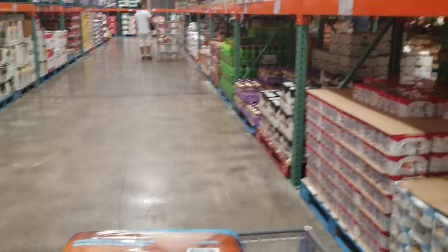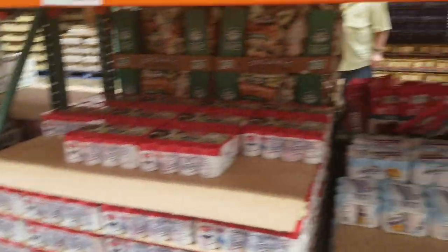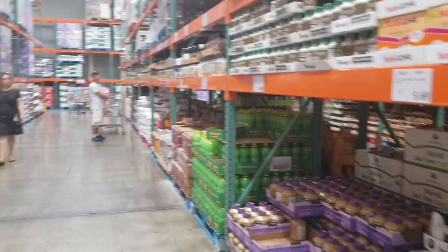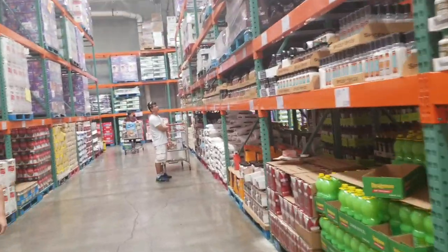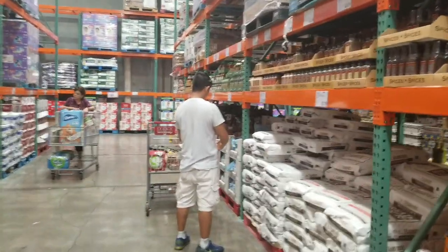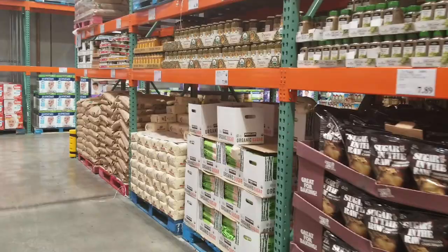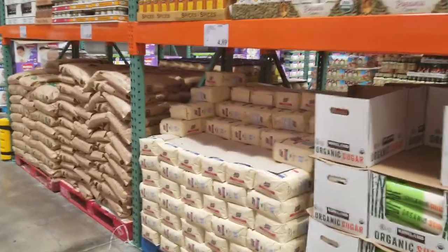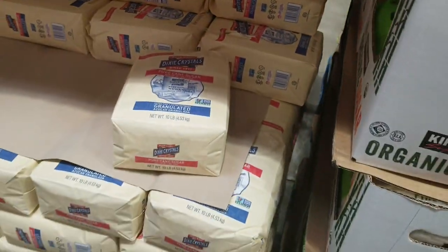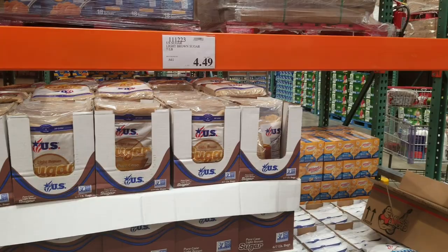I see they raised the price on carnation milk - it used to be $12 for a pack of 3, now the condensed milk is $6.99 for a pack. You can also get big bags of sugar and flour - great if you're doing catering or cooking in large amounts. White sugar is $4.89 for a 10-pound pack, and brown sugar is 6 to 7 pounds per bag for $4.49.